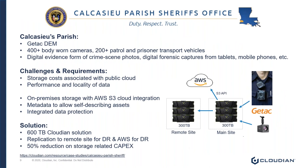Let me introduce Calcasieu Parish Sheriff's Office. They are a Louisiana-based Sheriff's Department running GTAC STEMS. From a sizing perspective, they've got about 400-plus body-worn cameras and about 200-odd patrol and prisoner transport vehicles. The challenges and requirements were first and foremost around costing of public cloud and performance and locality of data — you're only as fast as your closest demarcation point to cloud.